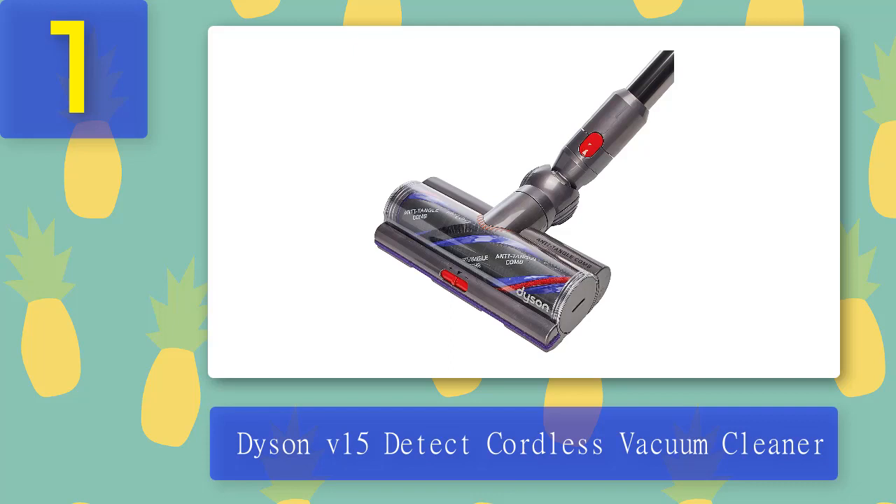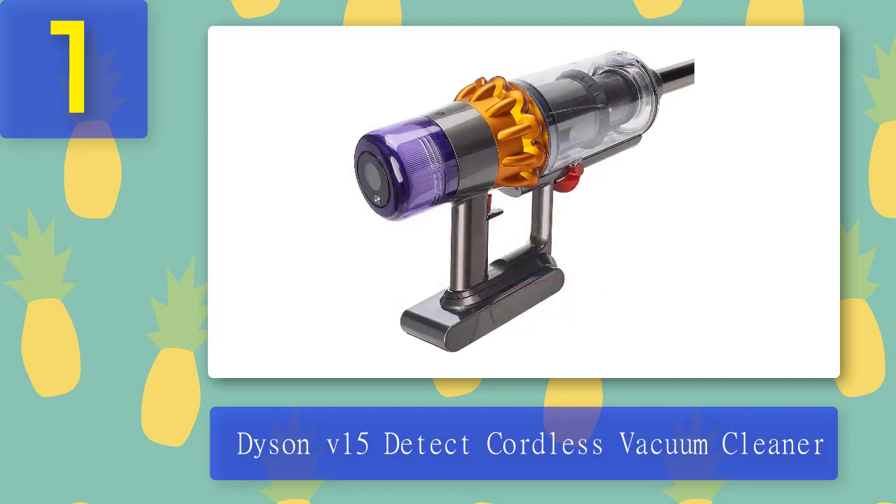While many cordless vacuums feature headlights to guide your cleaning, the Dyson V15 Detect uses lasers to highlight dust. If you suffer from allergies or asthma, that means you can remove dust you didn't even know existed. The unit adapts power depending on dust level, so your senses won't be irritated while cleaning heavily trafficked areas.